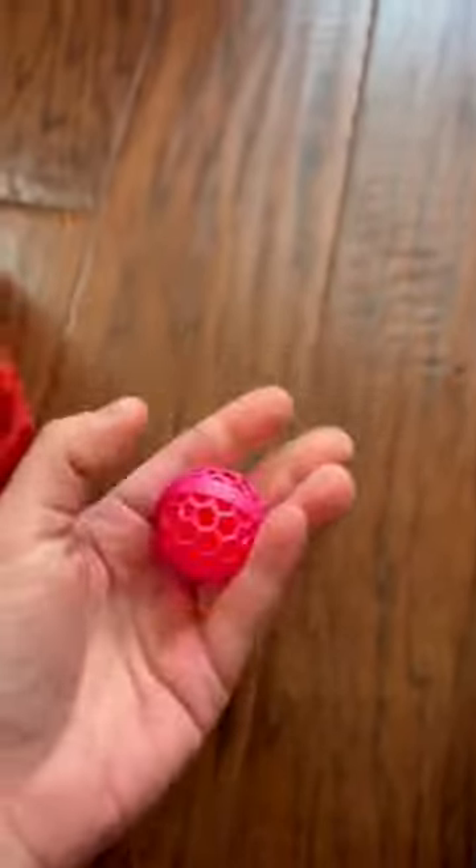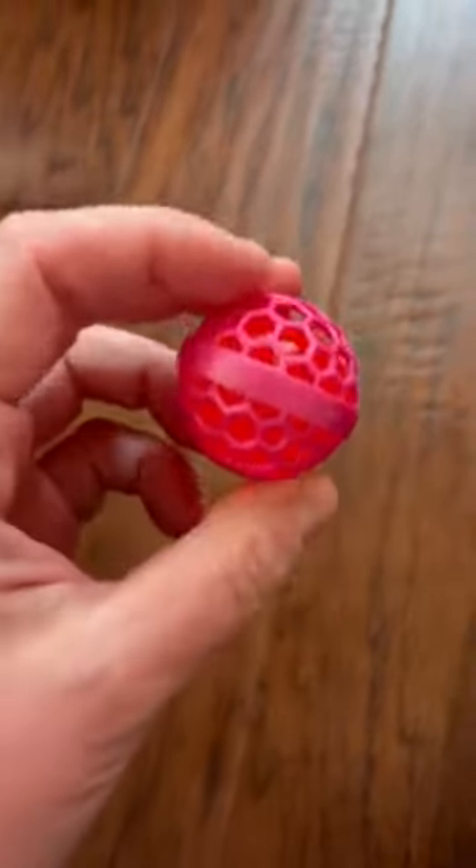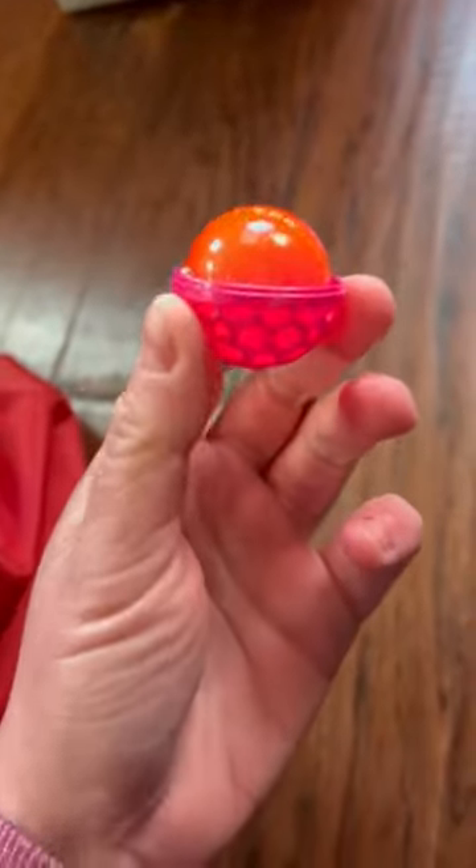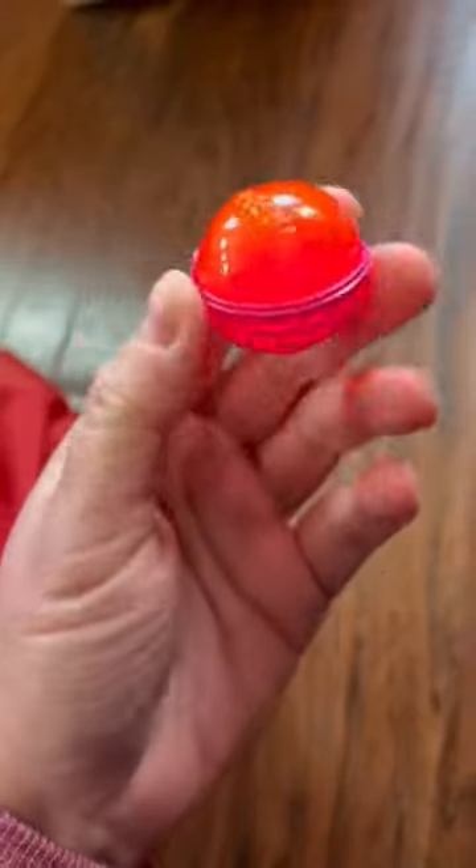Every woman needs one of these — it's a bag cleaning device. You drop it in the bottom of your bag, and if you have kids and get crumbs in the bottom of your bag, it rolls around and collects all the crumbs. When it gets gross you just take it out and wash it. It's sticky — isn't that so cool?